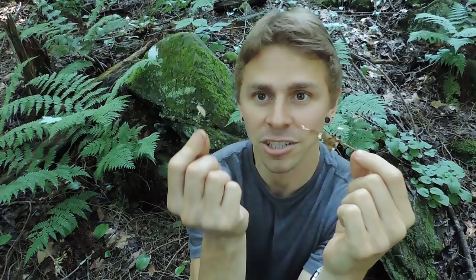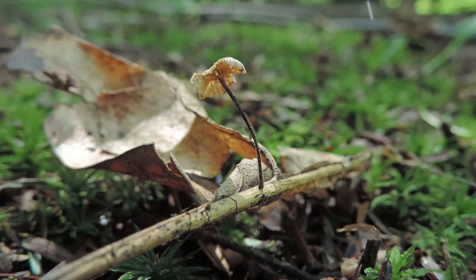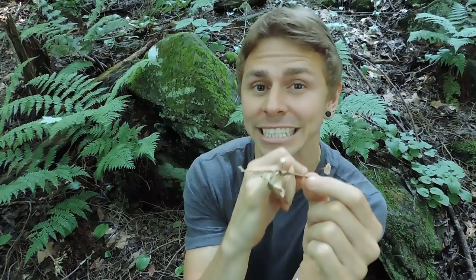There are many mushrooms in the Mycetinus genus that smell like garlic, not just Mycetinus scorodonius. This one is also a garlic mushroom that grows in eastern North America — this is Mycetinus olidus, O-L-I-D-U-S. The way to differentiate it is that it's much smaller than Mycetinus scorodonius. Look how much larger scorodonius is compared to olidus. Also, when you look at the stem, the stem of Mycetinus olidus is typically grayish brown, unlike Mycetinus scorodonius, which is reddish brown to mahogany brown.